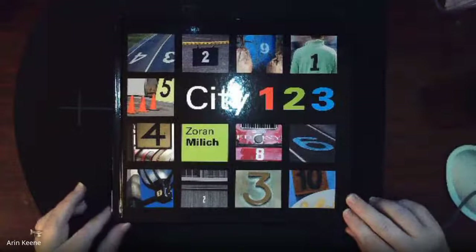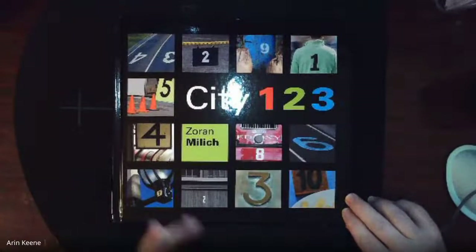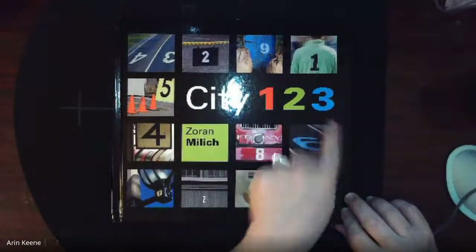Hello, Pre-K. So today we're going to read a book, and then we're going to talk about more. Our story is City One, Two, Three.